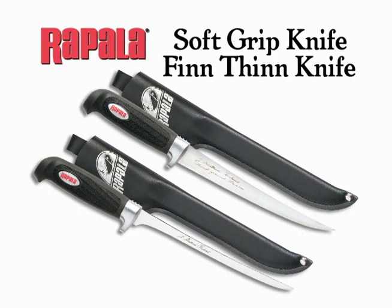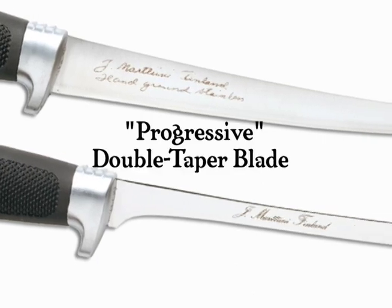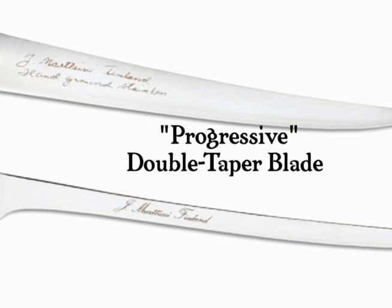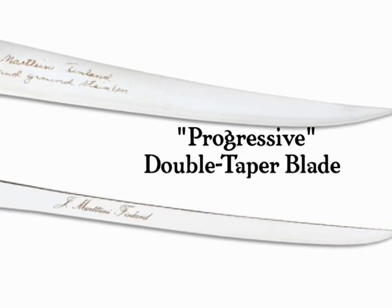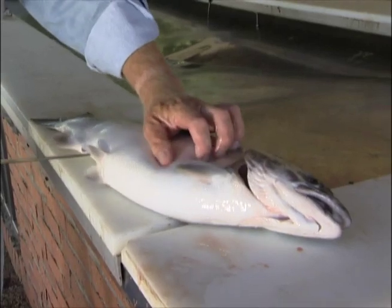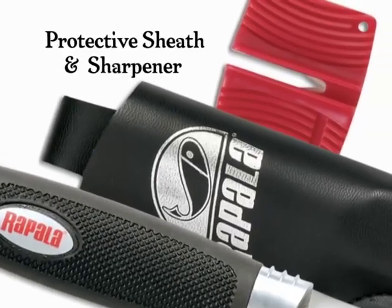Our soft grip and thin knives both feature long-lasting cutting edges with progressive double taper blades for strength and directional stability. The thin blade is ideal for filleting salmon and other delicate game fish. Both come with a protective sheath and sharpener.